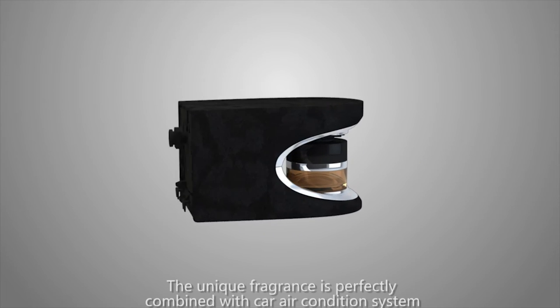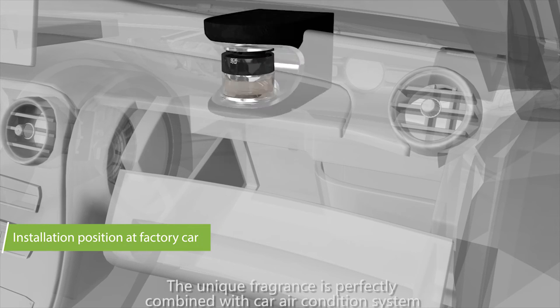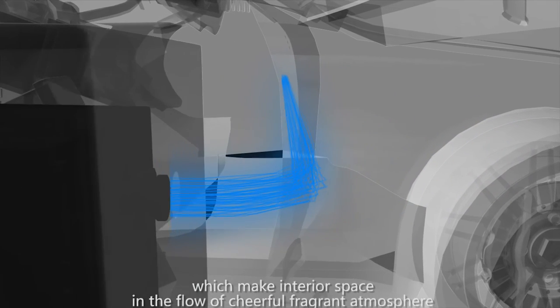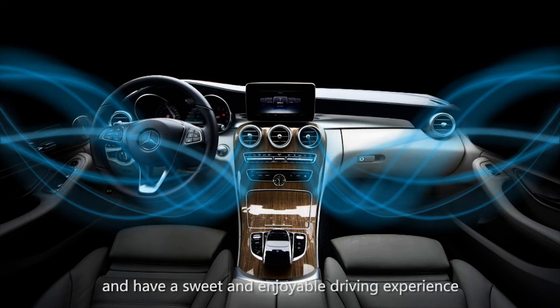The unique fragrance is perfectly combined with the car air conditioning system, which makes the interior space flow with a cheerful fragrance atmosphere for a sweet and enjoyable driving experience.